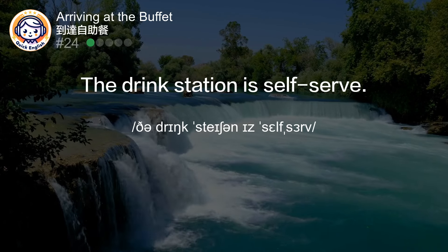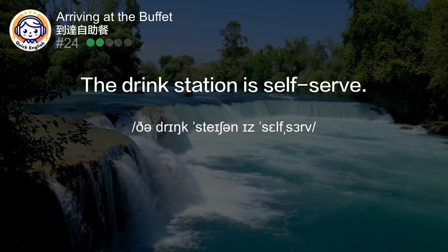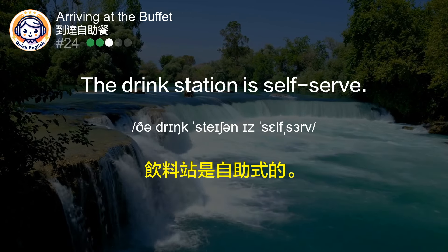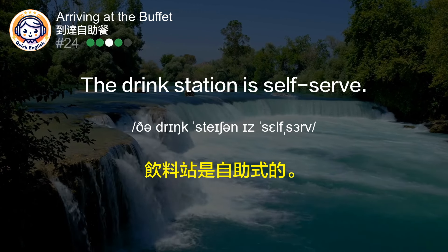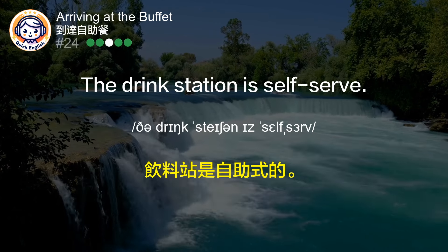The drink station is self-serve. 饮料站是自助式的。